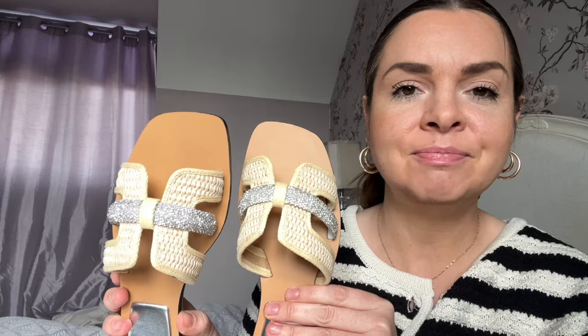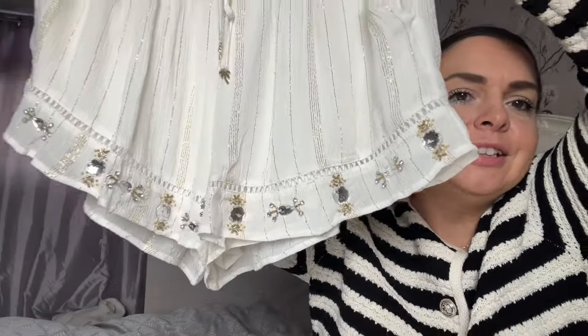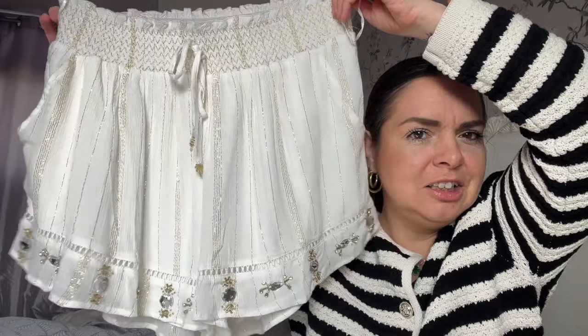Also from River Island are these shorts — very sparkly and spangly, a lightweight short with gold thread running through it and gems along the bottom. We have a gem problem, clearly. Those are my shoes and my belt to go with them — I'm going to be reflective but happy. They're a size medium and they were thirty pounds. I think the diamonds bring the price up.